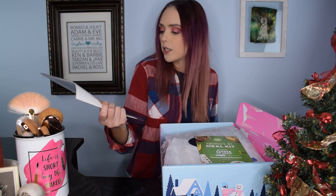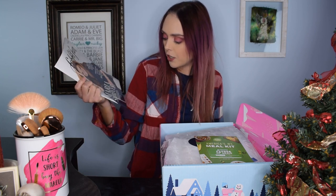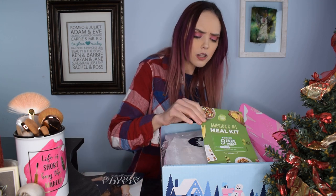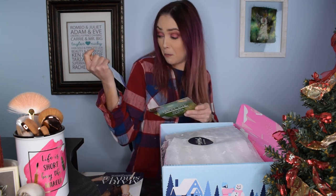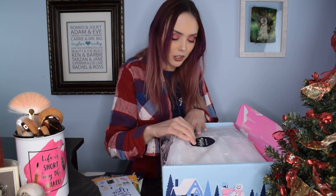They always include a little FabFitFun magazine. Last month Meghan Trainor was on the cover, and this one is Maria Shriver. It kind of talks about seasonal stuff and some of the products as well, which is pretty cool. Last month they also included a Hello Fresh gift card and a coupon for FabFitFun. They throw a whole bunch of cards and booklets at you at the beginning and I kind of look at them and move along — so that's what we're doing today too.